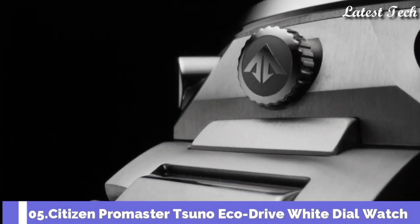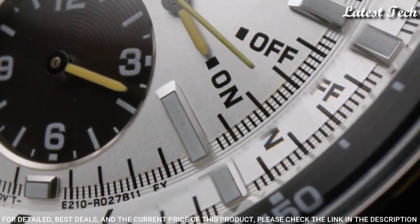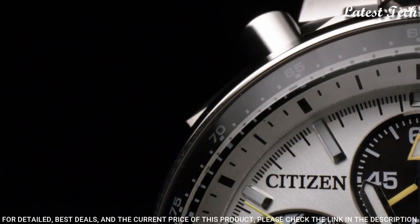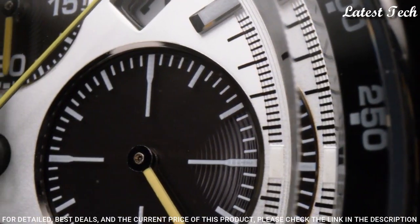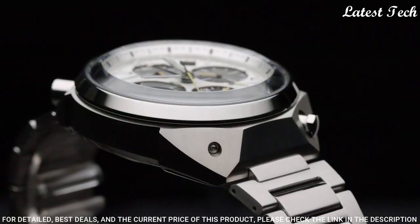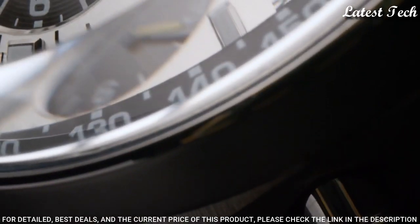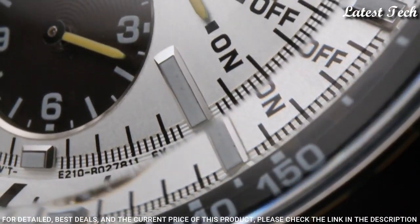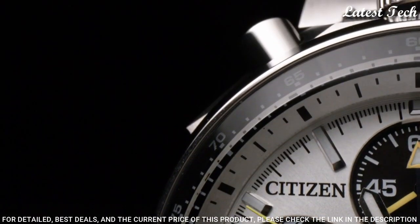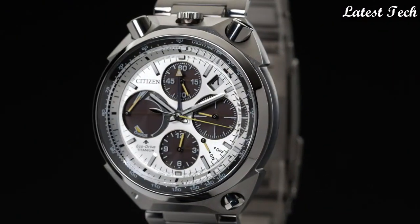Number 5: Citizen Promaster Suno EcoDrive White Dial Watch. Stainless Steel Case with a Stainless Steel Bracelet, White Dial with Luminous Silver Tone Hands and Index Hour and Minute Markers. Dial Type: Analog. Power Reserve Indicator, Caliber E210 EcoDrive Movement, Scratch Resistant Sapphire Crystal. Case Size 45 mm, Case Thickness 14 mm, Bandwidth 23 mm, Fold Over Clasp with Push Button Release, Water Resistant at 200 Meters. Functions: Chronograph, Tachymeter, Date, Hour, Minute, Second.